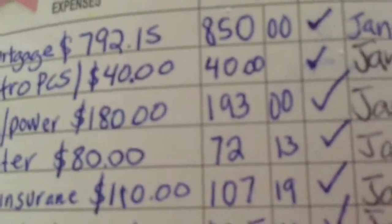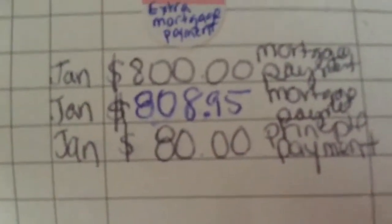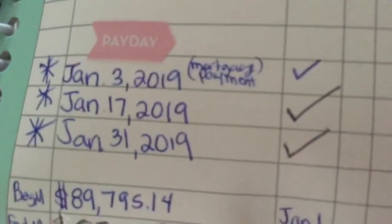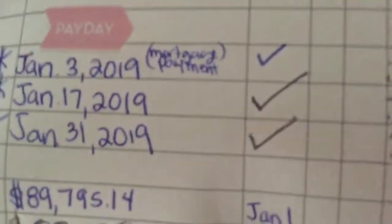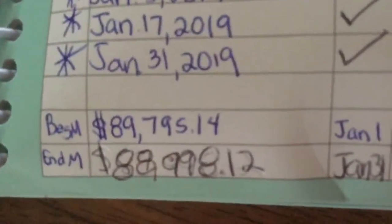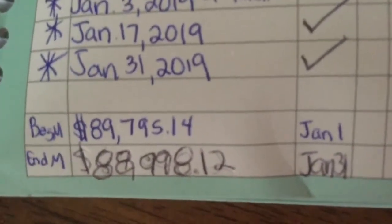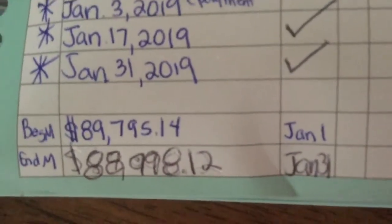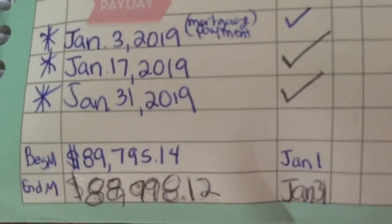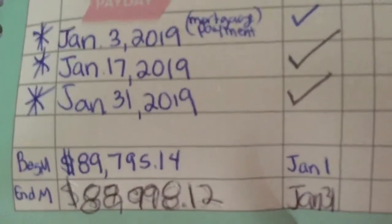The four payments were: one of $850, then $800, $808.95, and $80. The only reason we were able to do that is because we received an extra check in January, so that was a big help. When we started, our mortgage balance was $89,795.14. We met our goal of being under $89,000 — we're now at $88,998.12.